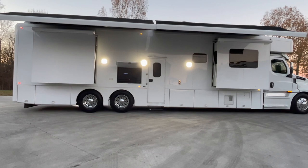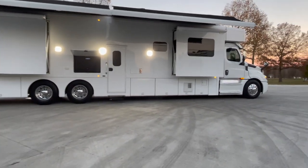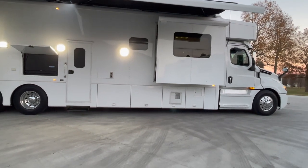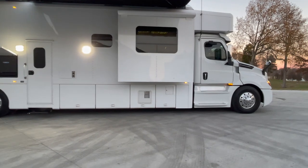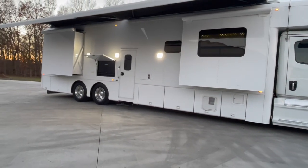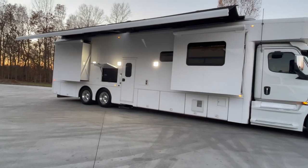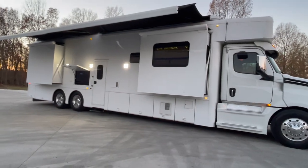On this one, it does have the outdoor entertainment area, as you can see the TV there to the left of the door. You'll notice in the photos it's got a propane grill and an outdoor freezer cooler — all that is included on this coach, put on it when it was built new. It's got the dual Carefree awnings, so both of those come off the roof. They are separate, so you've got the front one and the rear — you can run one or the other out, or put them both out as I've got them right now.